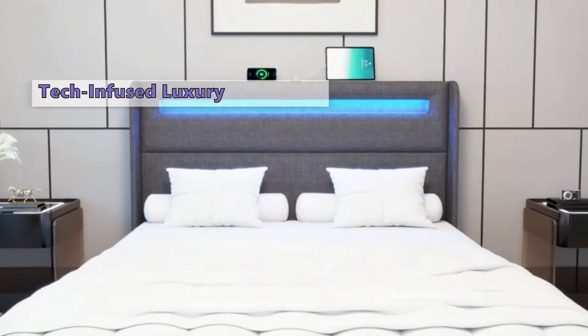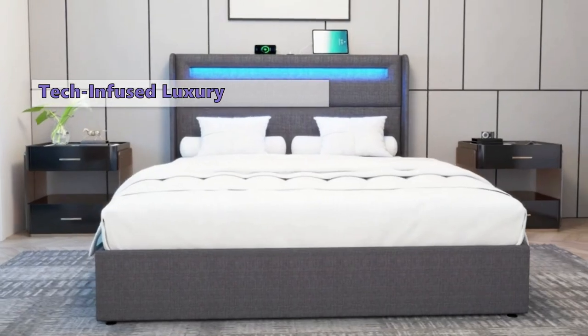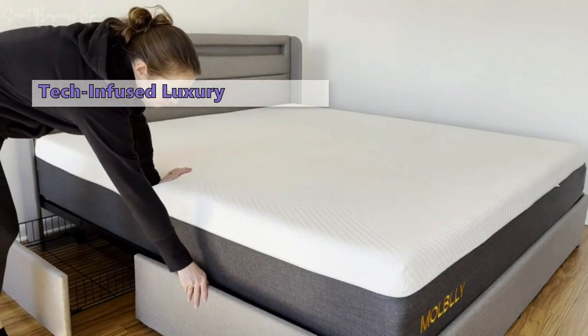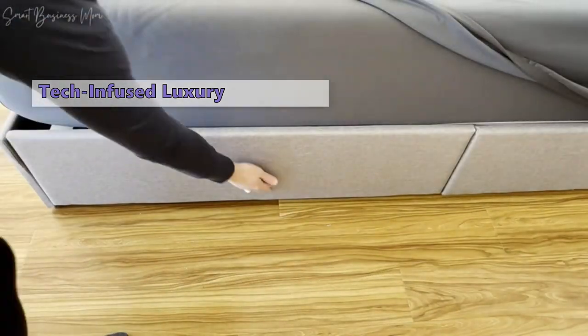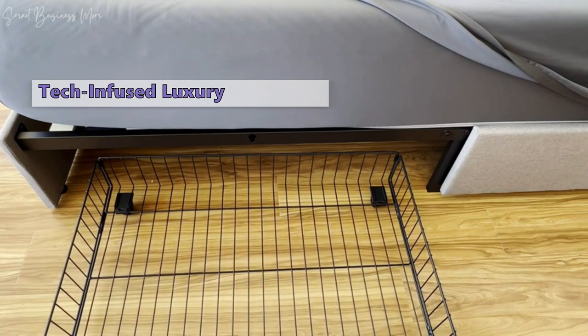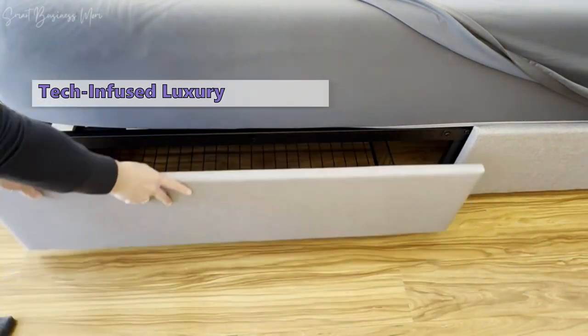Need storage? There are four spacious drawers perfect for linens, blankets, or pillows, and no box spring is required, though the option is there if you prefer. Pros: stylish modern design, LED lights setting the mood, convenient charging ports, ample storage, and easy assembly — all in one bed frame. Cons: it comes at a price, the LED lights might be a bit too bright for some, and if you're looking for super deep drawers, you might find these a tad shallow.